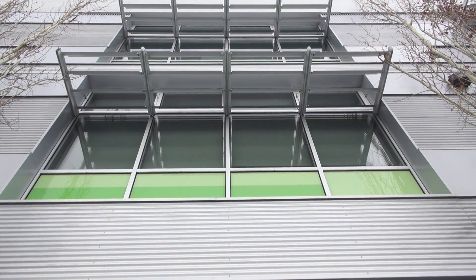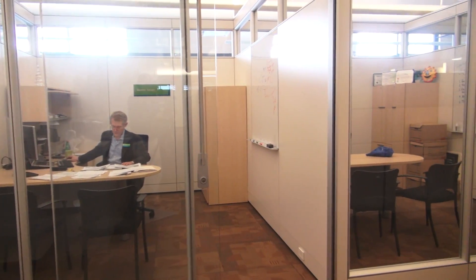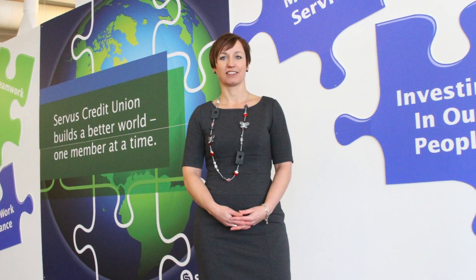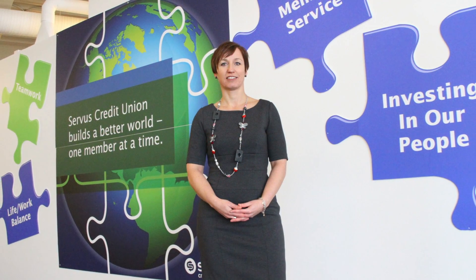Windows that open, passive cooling, giving people control over their space — wow, those are novel concepts in an office building. Gail Stepanek-Kaber is the Chief Brand and Corporate Social Responsibility Officer with Service, and she's seen firsthand what this new building has done.